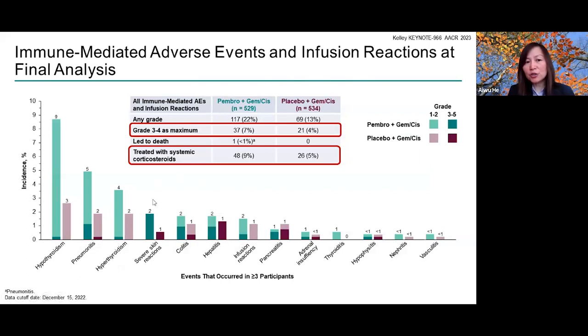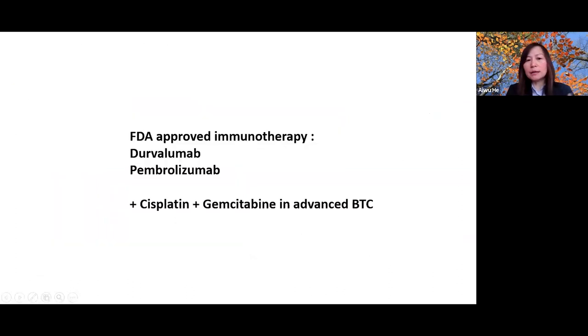This slide shows the immune-mediated adverse events of pembrolizumab plus gemcitabine-cisplatin. In general, it is quite well tolerated. We now have two FDA-approved immunotherapy options — durvalumab and pembrolizumab — each in combination with gemcitabine-cisplatin in the frontline treatment of biliary tract cancer.